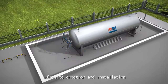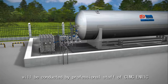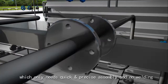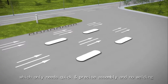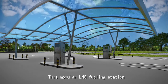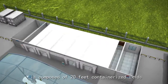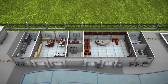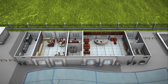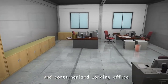On-site erection and installation will be conducted by professional staff of CIMC Enric, which only needs quick and precise assembly — no welding is required. This modular LNG refueling station is composed of 20-feet containerized skids and a containerized working space.